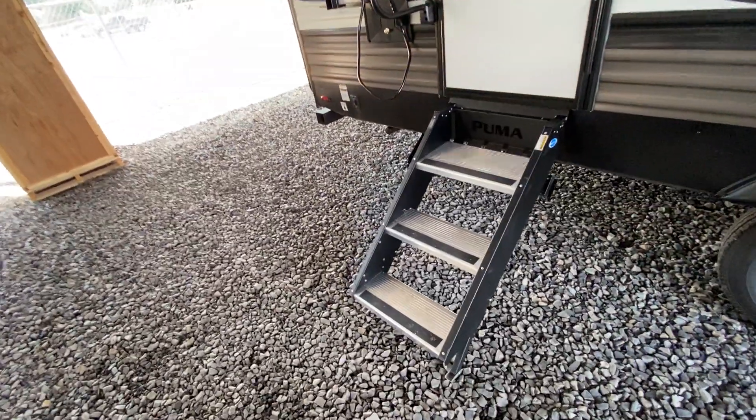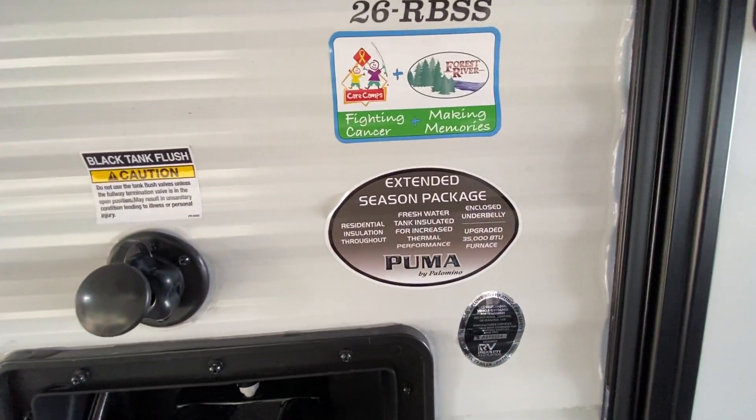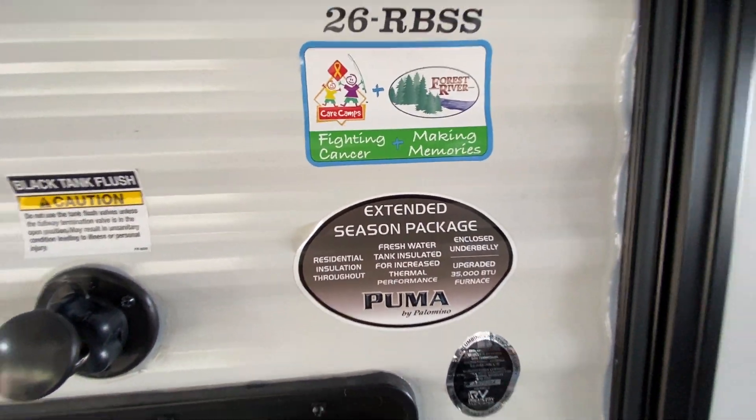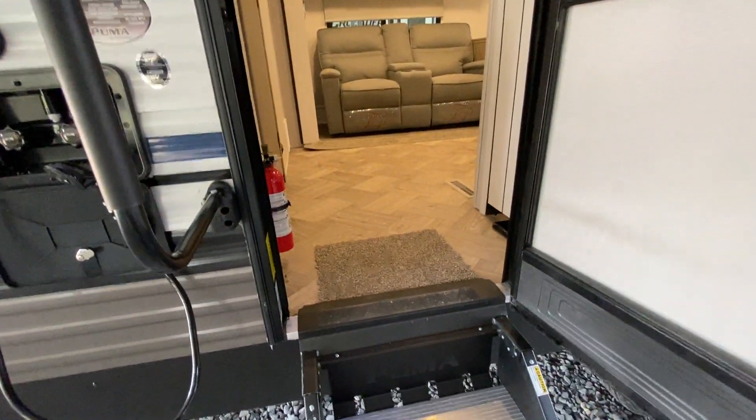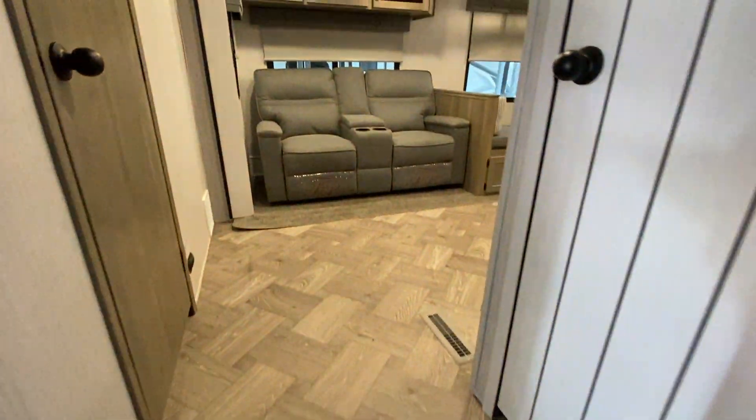I'm going to go ahead and take you inside. This does have the extended season package — that's one thing that we like to bring in when we bring the Pumas in. Extra insulation, and just a real nice couples coach.